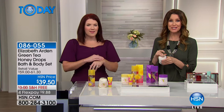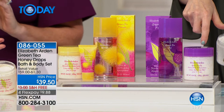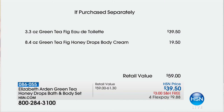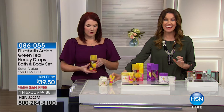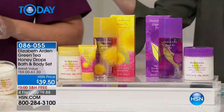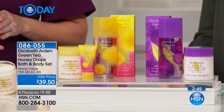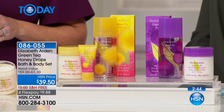This is your chance to get them both. For the price of just the eau de parfum — $39.50, exclusive here at HSN — you're also getting the full-size honey drops body lotion, a $19.50 value. That's the green tea fig configuration, a $59 value. With green tea mimosa, you also get an additional $9.50 hand cream. And if you've got an HSN card, you get an additional Flex. We will ship this to you for free.